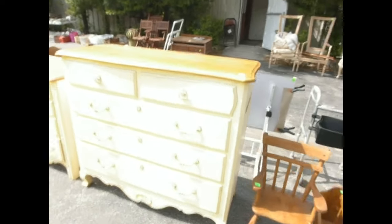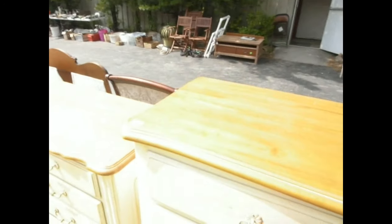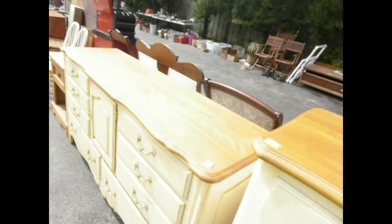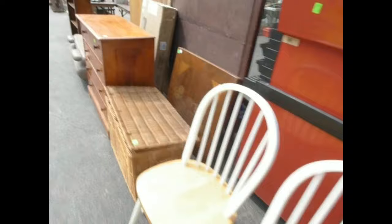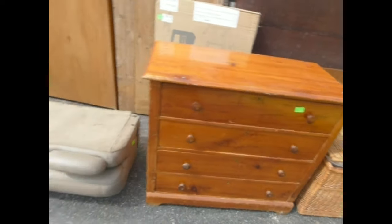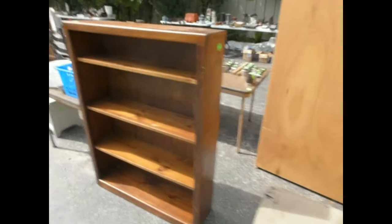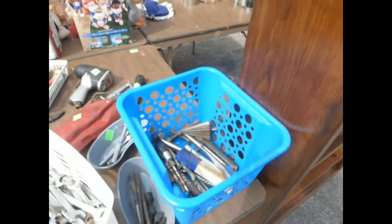These are a couple of nice bedroom pieces here — just saw it a minute ago — Ethan Allen. Ethan Allen right there on those two. A nice little occasional table, a couple of chairs, a wicker basket, all-wood pine dresser, a back seat out of your car, another bookshelf. More tools — holy cow! That's two. Look at all the great tools on there, plus a nice little white table.